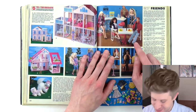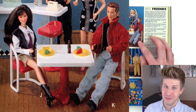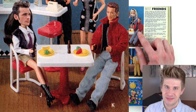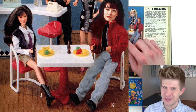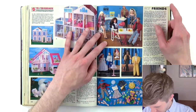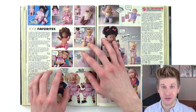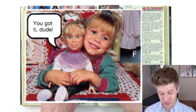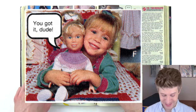It's Beverly Hills 90210 dolls! Their faces are a little rough. In particular, Dylan looks just weathered. Brenda also looks not like herself. It's a little unfortunate, but you know, they do what they can. Speaking of TV-branded dolls, here is a Michelle from Full House doll that says 'you got it, dude.' And there's Michelle right there holding it. That is so weird, and again the likeness is not so great.